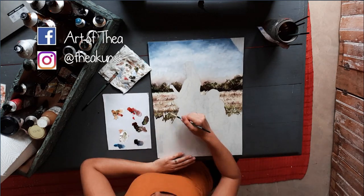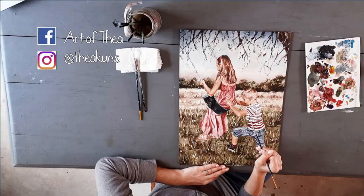You can also follow me on Facebook or Instagram. I can't wait to start painting with you.